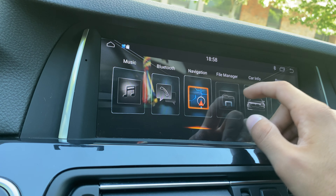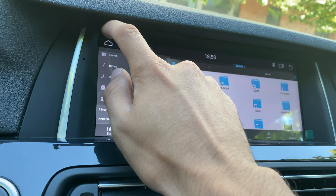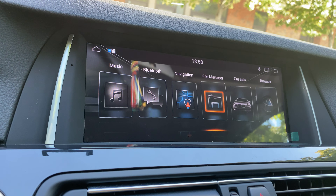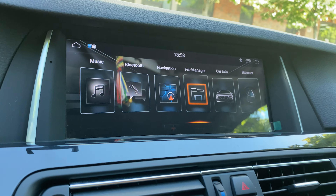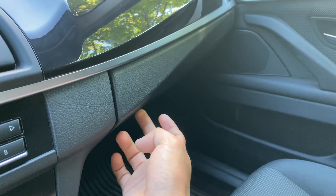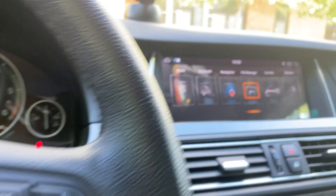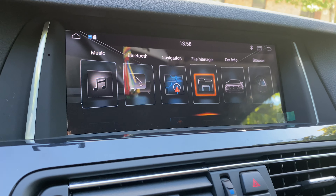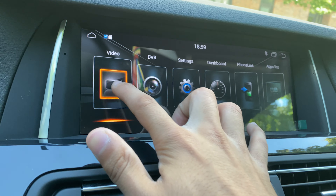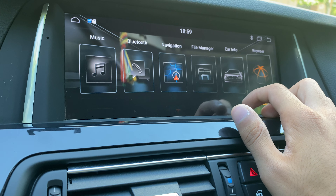The iGo navigation takes a little time to load files the first time, but it works well. There's also a built-in file manager for all your files. Whenever we install a stereo in a car, we also install two external USB ports — either here or on the left side, as with this car — so you can connect a USB or insert a memory card to play videos or listen to music.